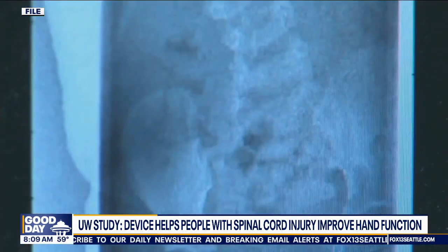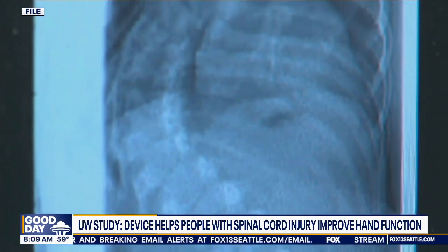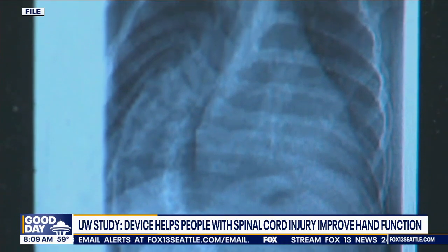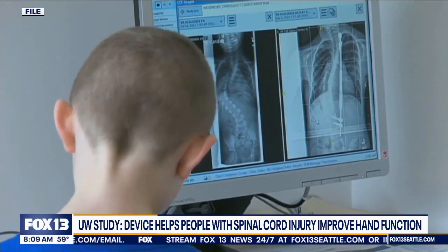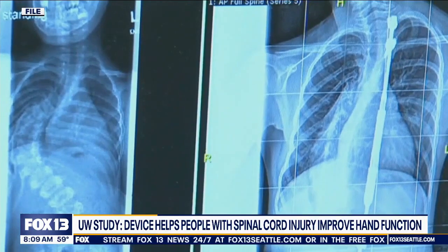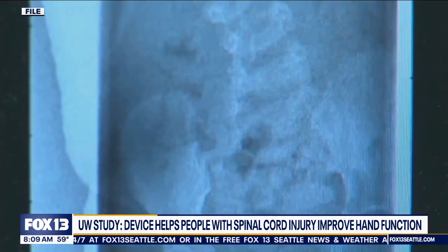A high-frequency stimulation pulse is used to numb the skin underneath the electrodes, at which point they can pass five times more current through the skin to activate the spinal cord. The study involved about 60 participants, and 72% responded to the treatment, meaning they increased both the strength and function of their hands.